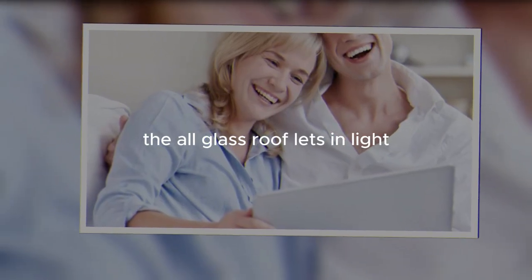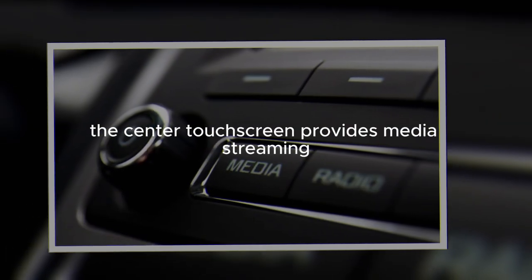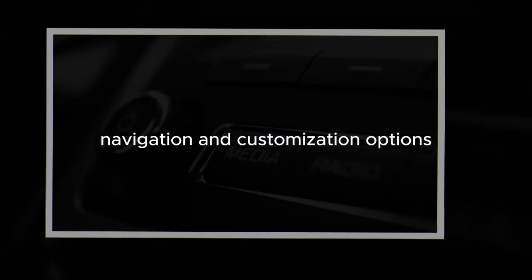The all-glass roof lets in light while protecting from harmful UV rays. The center touchscreen provides media streaming, navigation, and customization options.